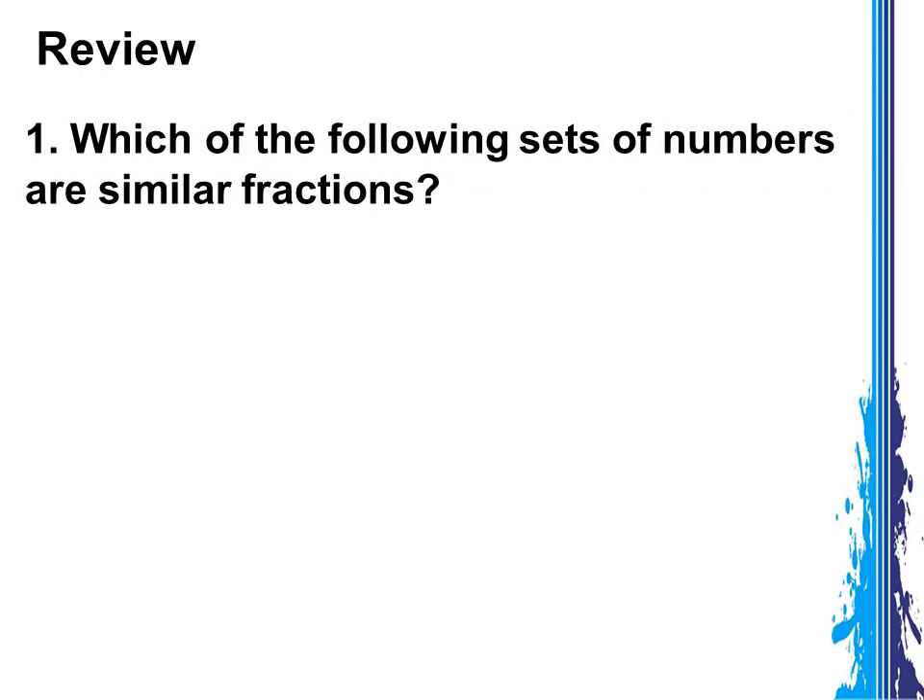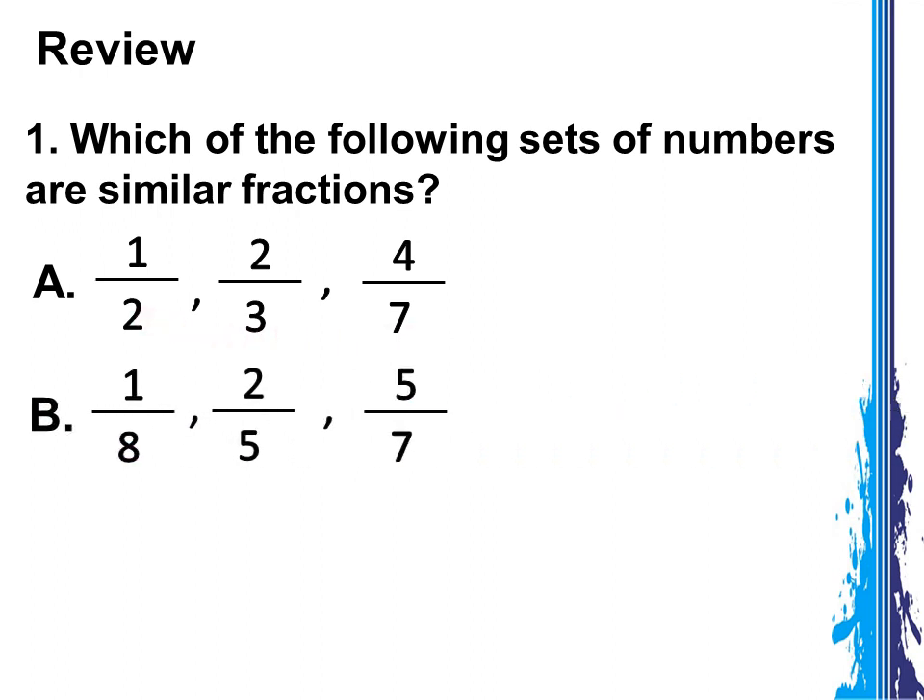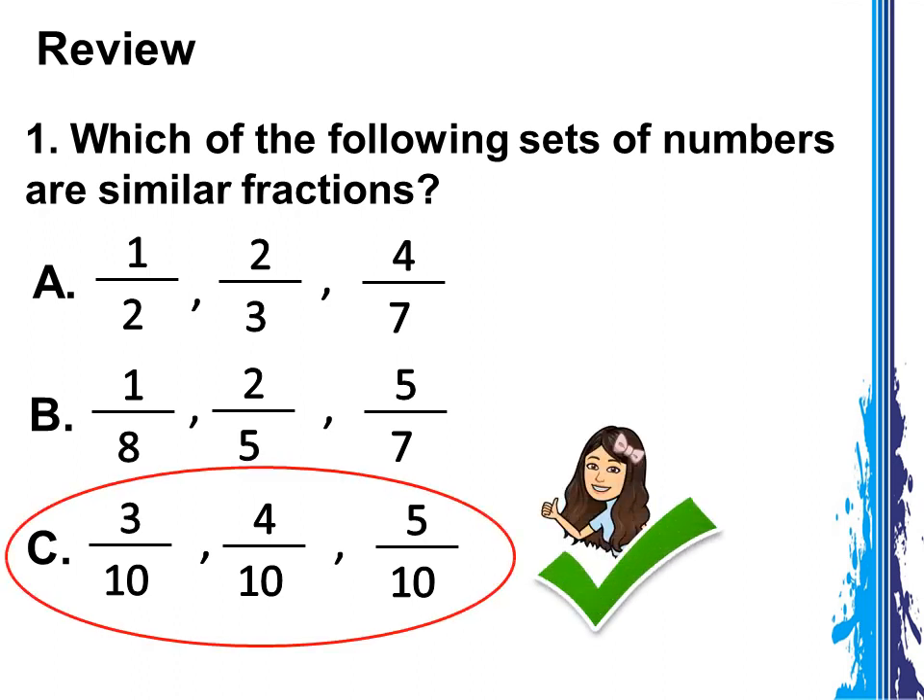First question: which of the following sets of numbers are similar fractions? A: 1 half, 2 thirds, 4 sevenths. B: 1 eighth, 2 fifths, 5 sevenths. C: 3 tenths, 4 tenths, 5 tenths. Correct! The answer is letter C — 3 tenths, 4 tenths, and 5 tenths. These are similar fractions.